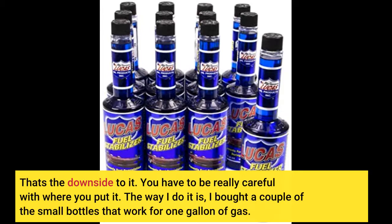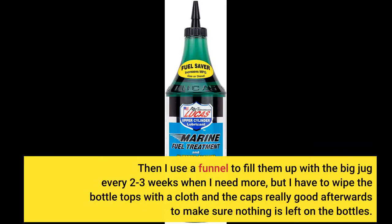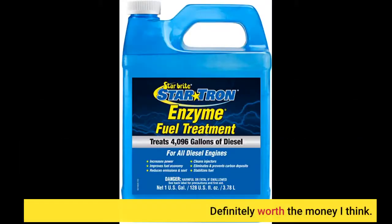You have to be really careful with where you put it. The way I do it is, I bought a couple of the small bottles that work for one gallon of gas. Then I use a funnel to fill them up with a big jug every 2 to 3 weeks when I need more, but I have to wipe the bottle tops with a cloth and the caps really good afterwards. I keep them in the trunk of the car in a box, and after using it, I wipe it off again really good so nothing is left on the bottle. By doing that each time, I haven't had any issues. Overall, it's a great product and works really well. Definitely worth the money.